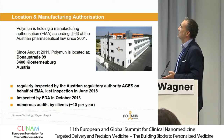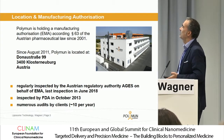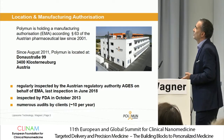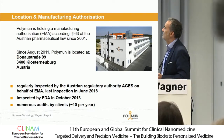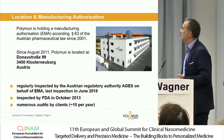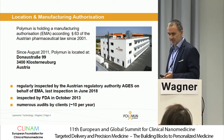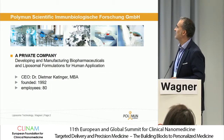We have regular audits by the European authorities, or by the Austrian authority on behalf of EMA. But we have also been inspected by the FDA in 2013. And as you can imagine, we have a large number of audits by our clients every year.